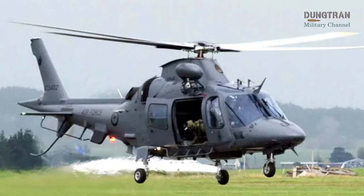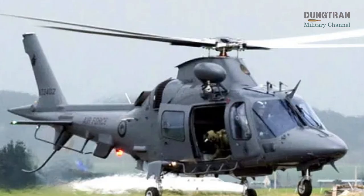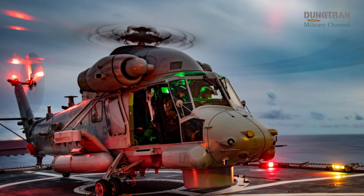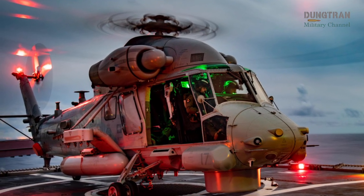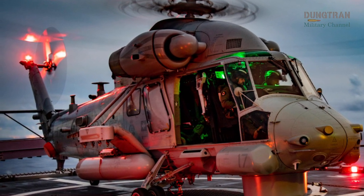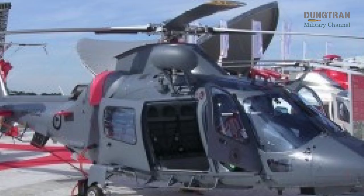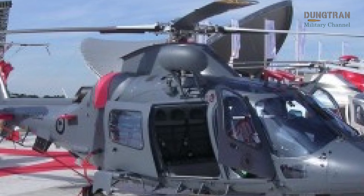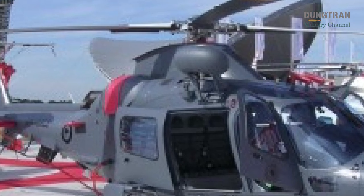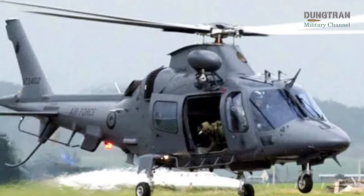This approach reflects the RNZAF's commitment to self-sufficiency and operational efficiency, particularly in the face of global supply chain challenges that have affected defense forces worldwide. Strategically, the A-109 LUH fleet complements the RNZAF's broader rotary wing capabilities, which include eight NH-90 helicopters and the RNZN's SH-2GI Sea Sprite maritime helicopters. The A-109's role as a light utility and training platform allows the NH-90s to focus on medium-lift tactical operations such as troop transport and logistics support, while the Sea Sprites handle maritime surveillance and anti-submarine warfare. This division of roles ensures that the NZDF's helicopter fleet is well balanced, with each platform optimized for specific tasks.